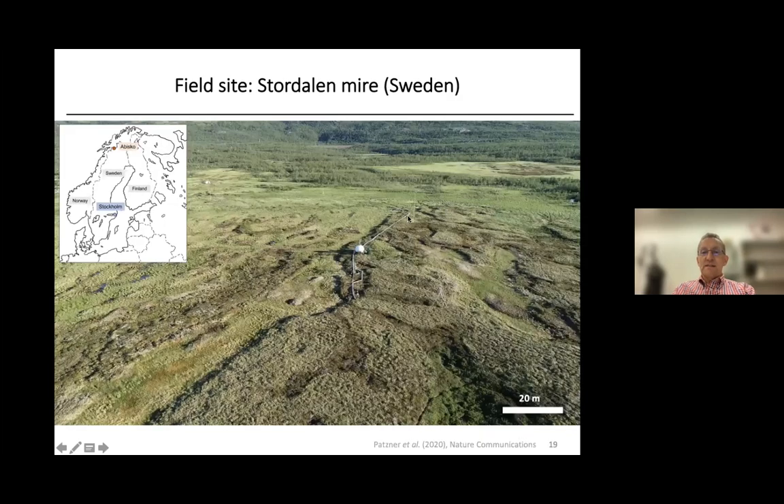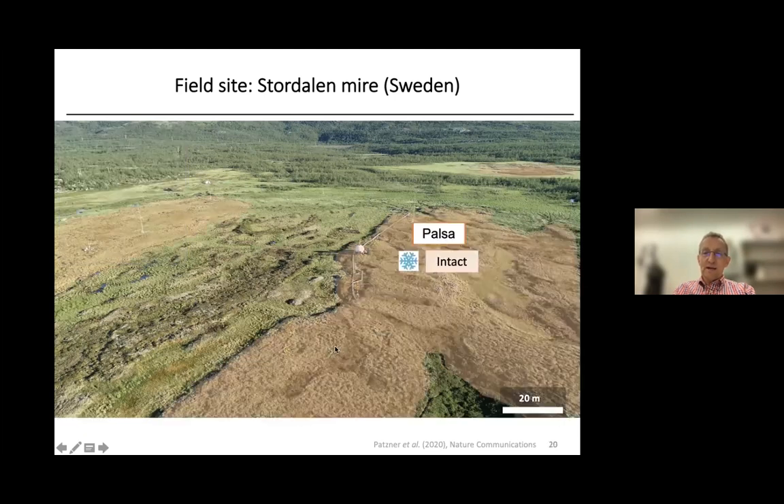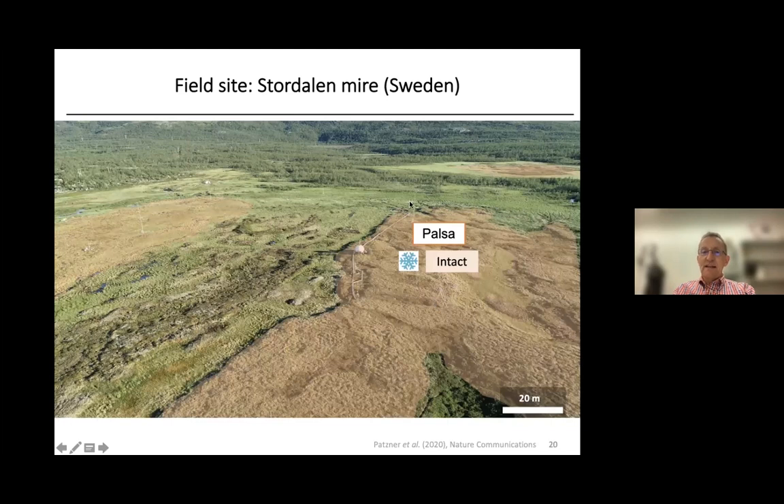Monique then studied the presence of reactive iron minerals and associated carbon at our field site, Stordalen Mire in Abisko. Here you can see a drone photograph showing, on the right-hand side, the still intact permafrost soil — the so-called Palsa — where there is still intact frozen soil underneath. This was the first location where we took cores and looked for reactive iron minerals and carbon.